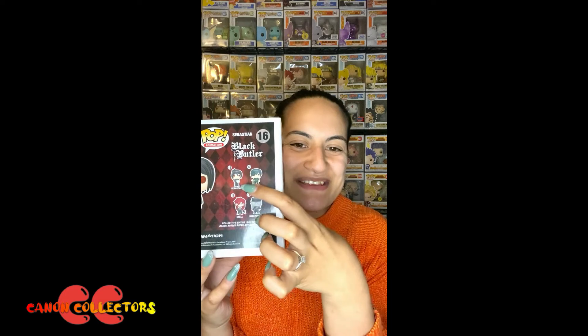See if I can get that on camera. On the back you've got the wave, so you've got Ciel and Sebastian and the Undertaker and Growl.